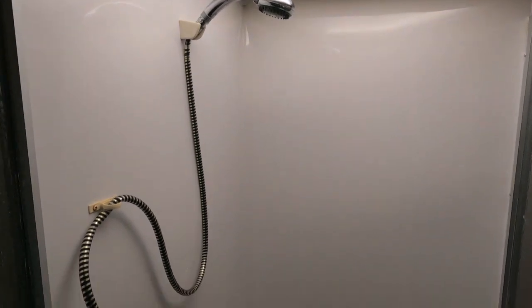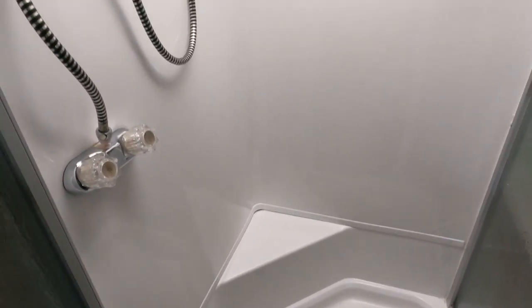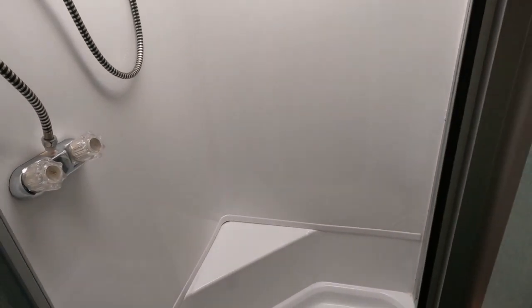And this is a sure sign this thing hasn't spent a lot of time outside between uses — look how bright white the shower is. If this thing had been stored outside, the UV rays coming through that skylight would bleach these shower walls and bottom bright yellow after 16 years. It's pretty obvious when one has been stored outside — this one hasn't.